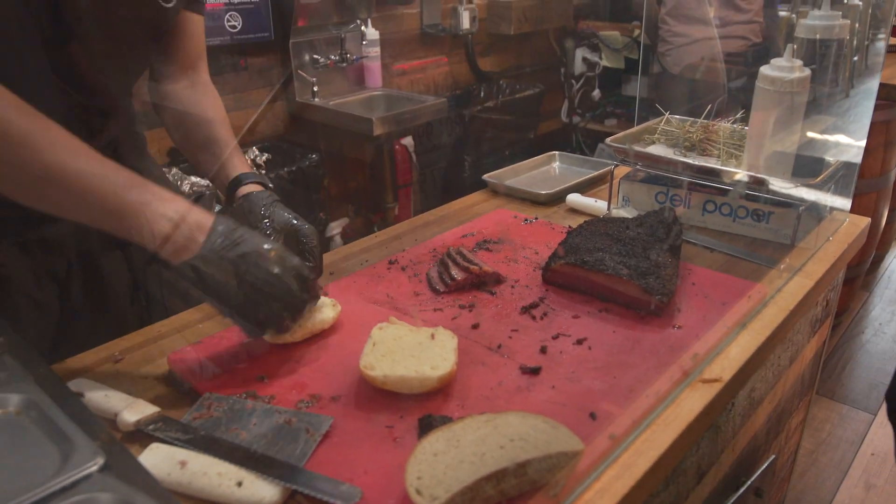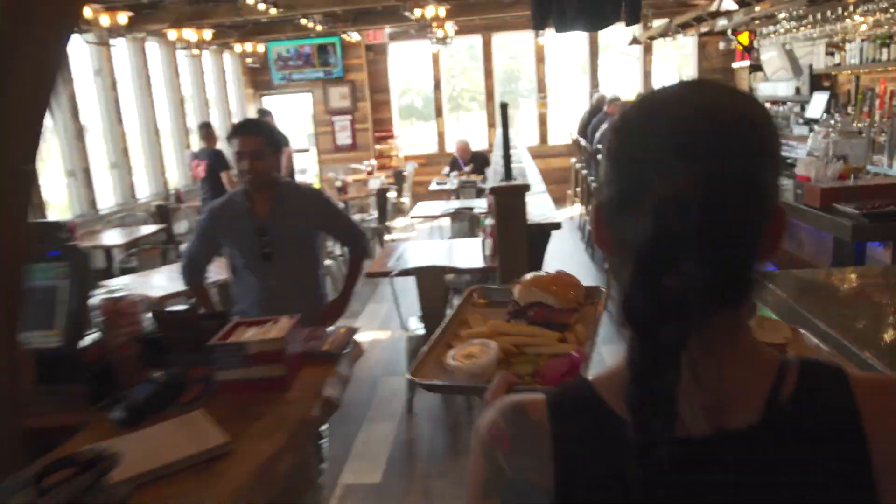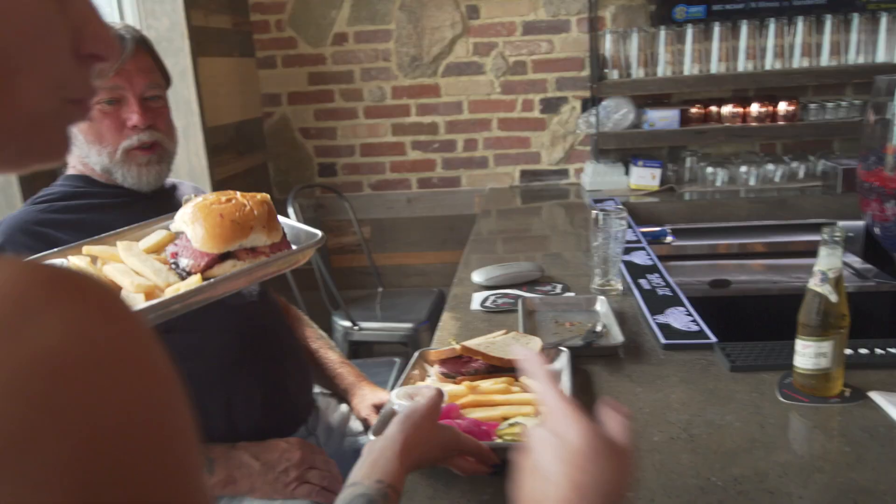My barbecue journey started when I was a young guy having backyard barbecues with my family — the traditional burgers, franks, corn on the cob, chicken — that sort of thing. And it evolved into ribs, brisket, pulled pork, and turkeys in my 30s.